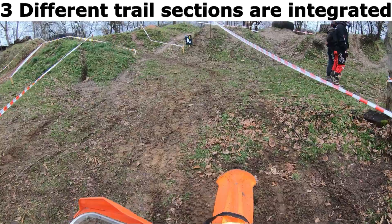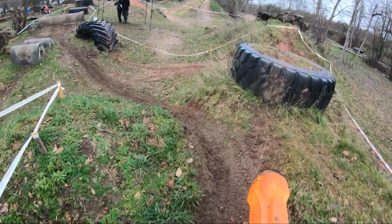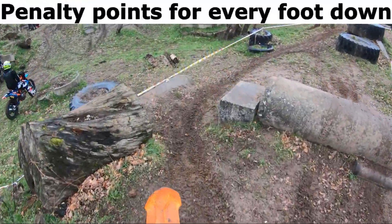3 different trail sections are integrated, with penalty points for every foot down.